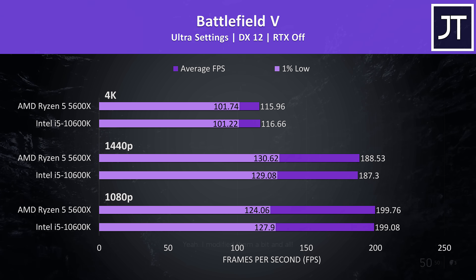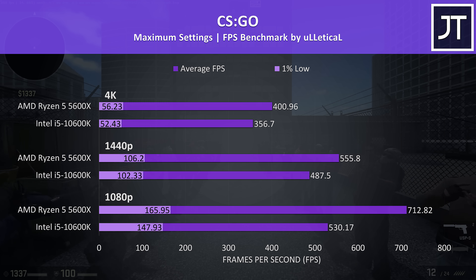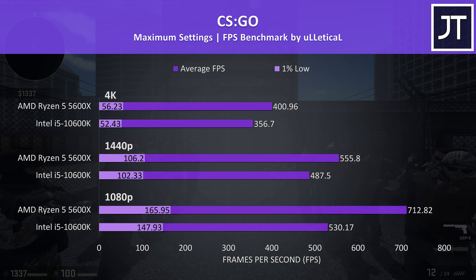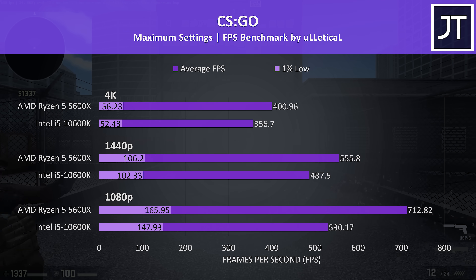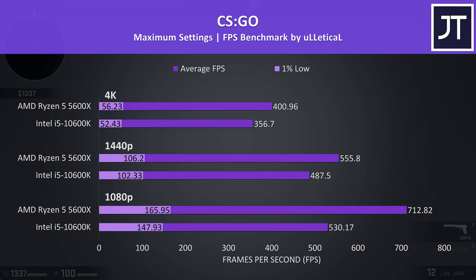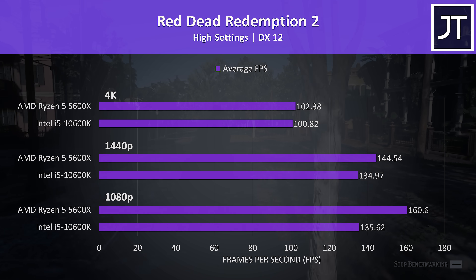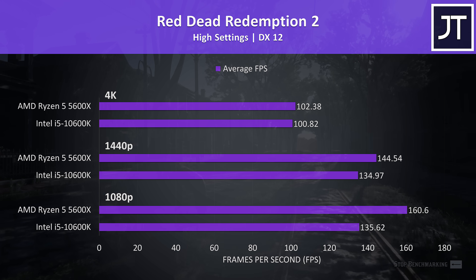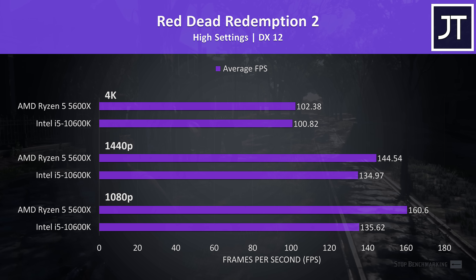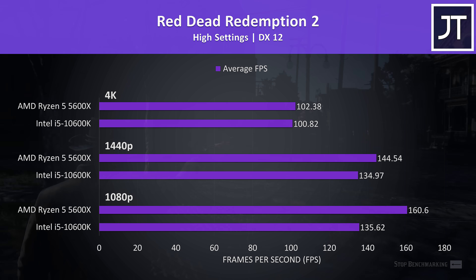Both were hitting the 200 FPS frame cap in Battlefield 5 at 1080p. In CSGO, AMD were claiming some pretty big gains with Zen 3 and I was seeing big improvements with the 5600X. At 1080p the 5600X was 34% faster in average FPS over the 10600K, and 14% faster at 1440p. Red Dead Redemption 2 was tested using the game's benchmark — the 5600X was faster in all instances, with an 18% lead at 1080p, 7% faster at 1440p, and just 1.5% at 4K, so basically no real difference.